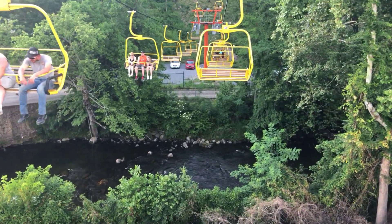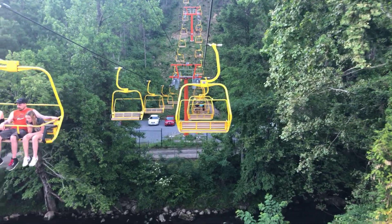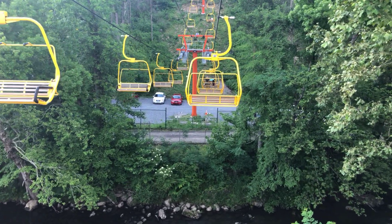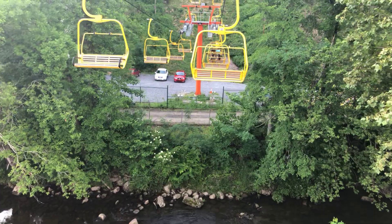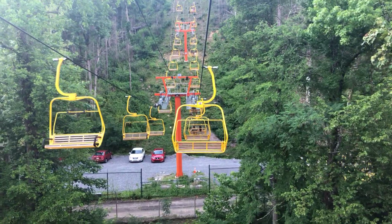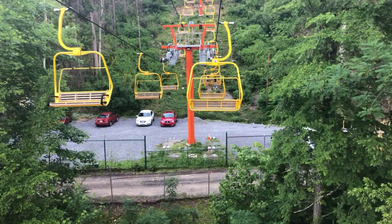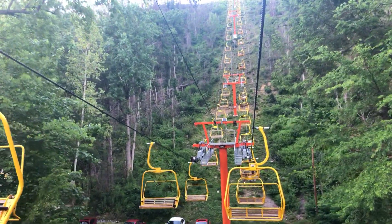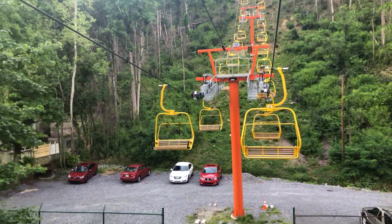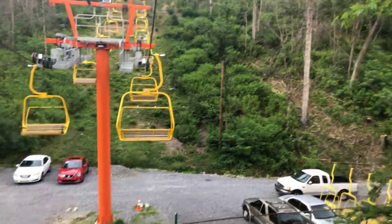Pigeon River down there. We're about to start our incline up. You look over here to the left you can still see some of the burnt trees that still haven't grown back. May never will — might be one of those things they just have to cut down, or maybe they'll grow back. A lot of them over here as well.